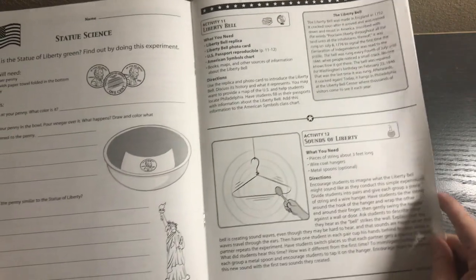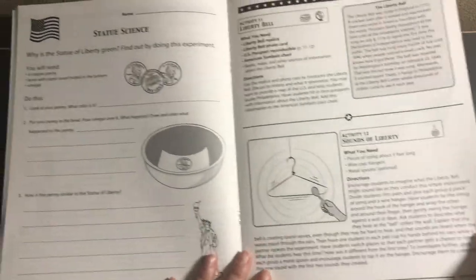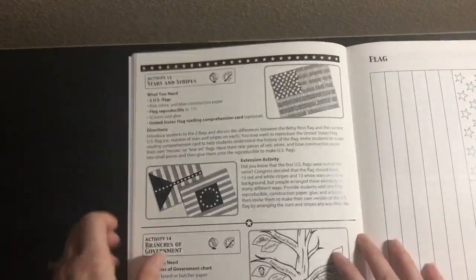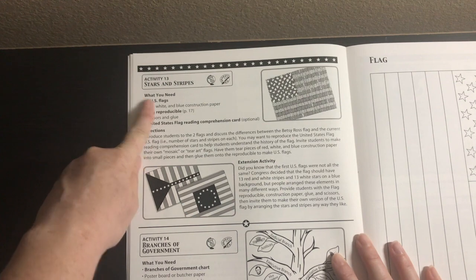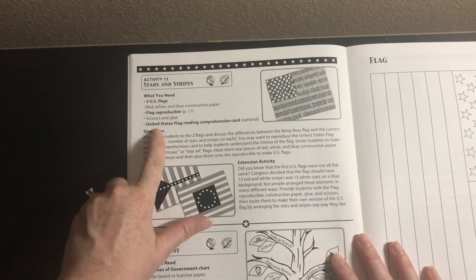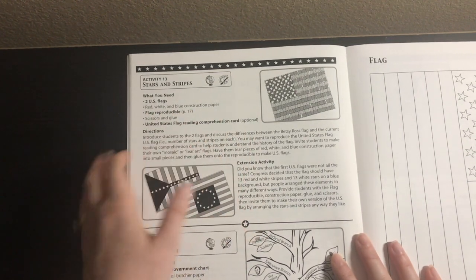Liberty Bell. Sounds of Liberty — some things aren't in the box but are easy to get, like string, wire coat hangers, and metal spoons. You'll notice anything in bold is something that comes in the box and anything not in bold is something you need to provide. For Stars and Stripes, it includes the two US flags, the flag reproducible, and the United States flag reading comprehension card, but you need to provide red, white, and blue construction paper, scissors, and glue — pretty basic.